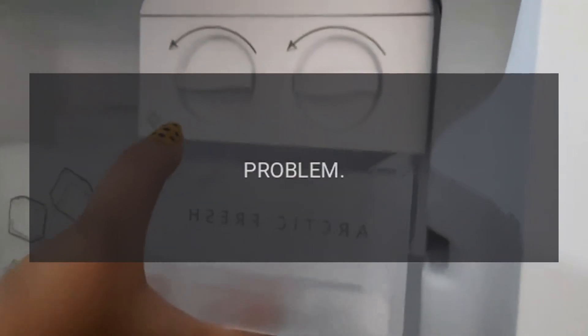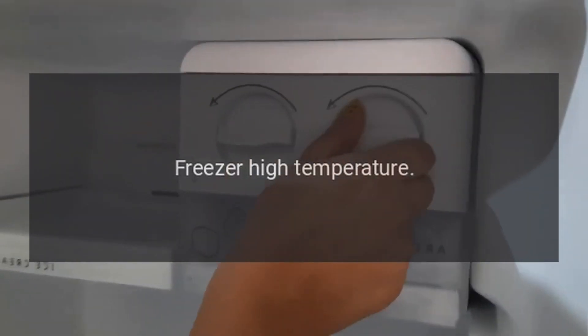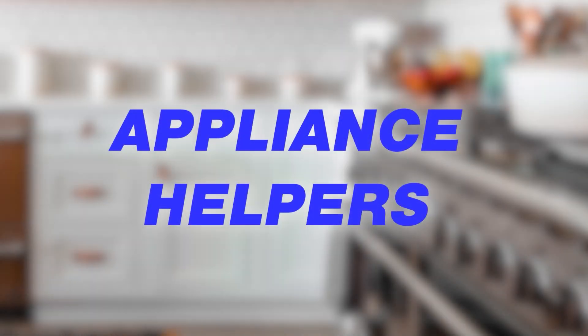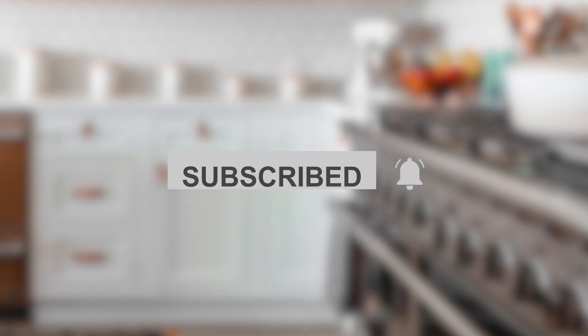Error Codes: Code E2 — Freezer Temperature Sensor Failure. Code E5 — Freezer Defrosting Sensor Failure. Code E6 — Communication Failure. Code E7 — Ambient Temperature Sensor Failure. Code E9 — Freezer High Temperature. Code E6 — Variable.